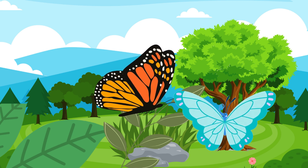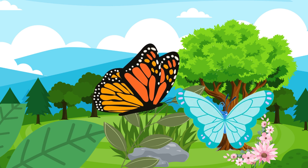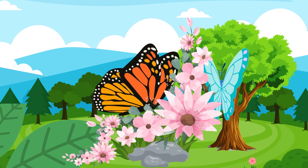It takes a little time for its wings to dry and get strong. Now the butterfly is ready to fly and explore the world. It will also lay eggs, and the cycle starts all over again.